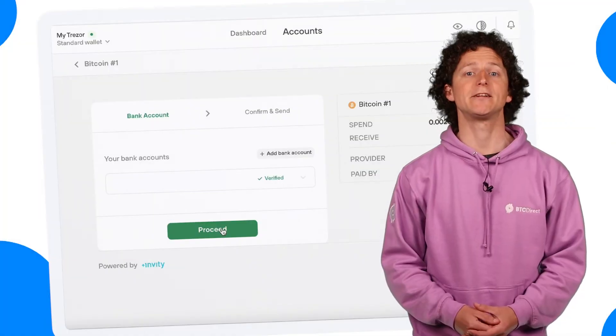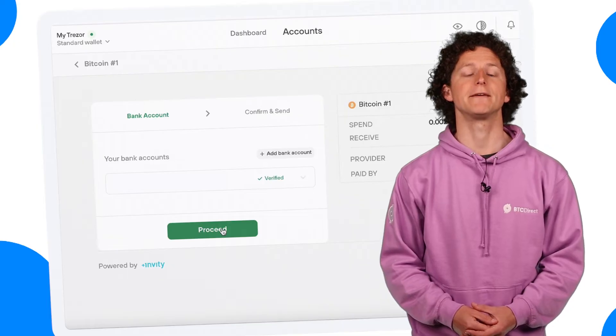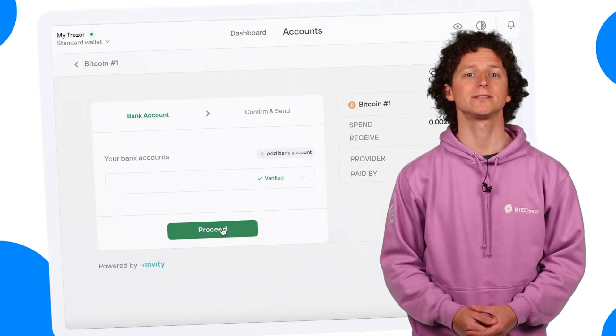If you have used BTC Direct to sell previously, your bank details may already be saved. Otherwise, enter your details by clicking Add Bank Accounts and click Proceed.